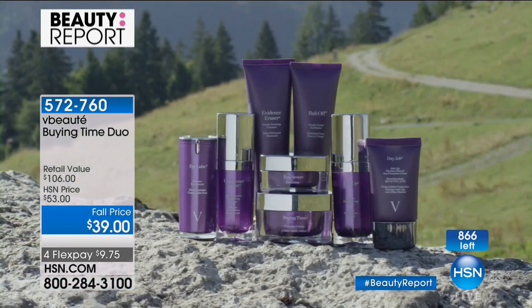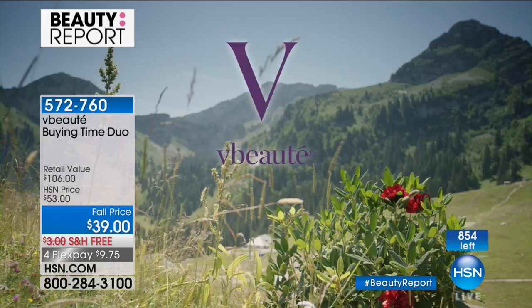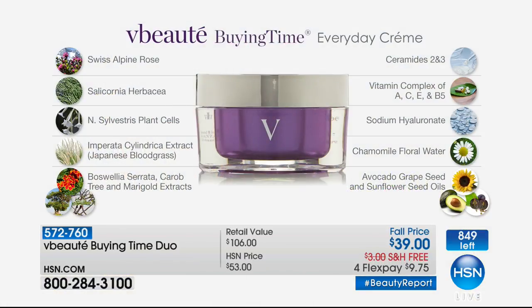We see a reduction in wrinkles and fine lines — it plumps and gives luminosity. My mother is almost 70 and this is the cream she uses every single day and night — she says nothing makes her look better. It also has salicornia, which is like a marsh plant that absorbs moisture from the environment and fuses it back into your skin to give you volume, plumpness, and make you feel energized and refreshed. There are almost 400 of you ordering — 800 units left, and that's all we have.